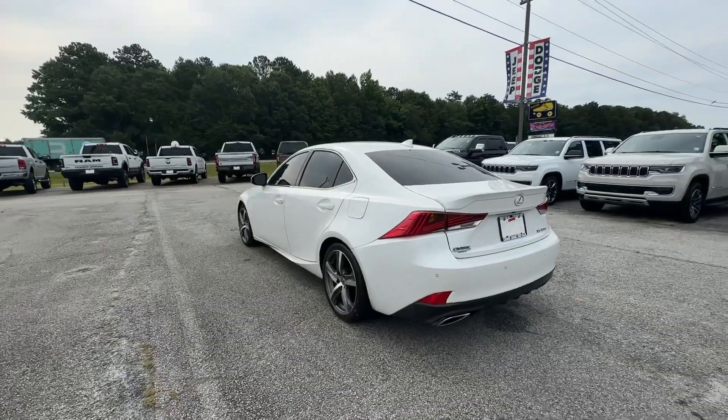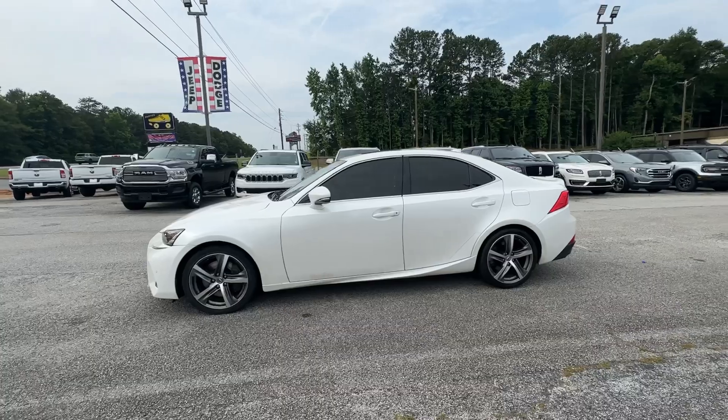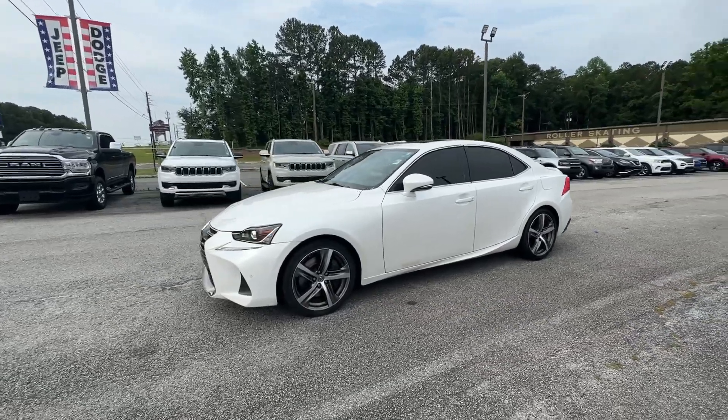Its suite of driver-assist tech has your back, so you can relax and enjoy its velvety smooth ride. These are just some of the great options this vehicle comes with.